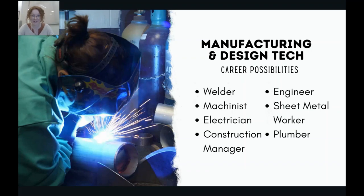Some careers that benefit from the skills you'll learn in the manufacturing and design technology CCP include being a welder — someone whose career is specialized in welding — or a machinist. These are tradespeople who can both build and operate giant machinery in factories or other manufacturing centers. An electrician, a construction manager, an engineer, a sheet metal worker, or a plumber are also examples. You'll gain a lot of both specific and transferable skills in this CCP.